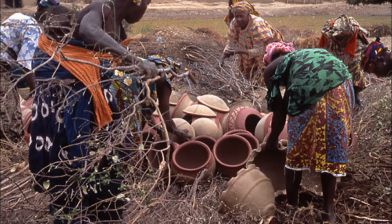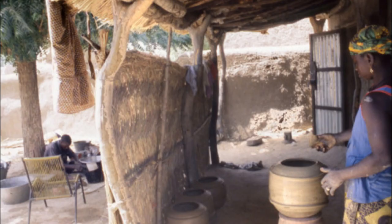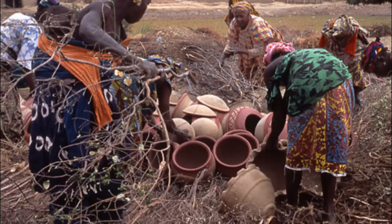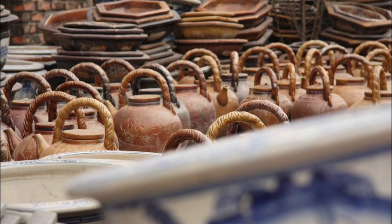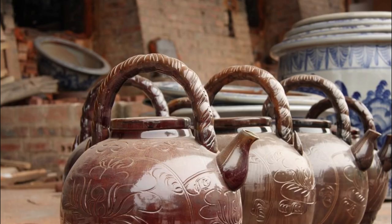Discover the ancient art of pottery making in Ségu, a historic town renowned for its traditional pottery village and artisan workshops. Visit local pottery studios where skilled artisans use traditional techniques to create clay vessels, pots, and sculptures. Learn about styles and designs unique to the region, and try your hand at shaping and decorating your own pottery under the guidance of master potters. Explore colorful markets where you can purchase handmade pottery as souvenirs.